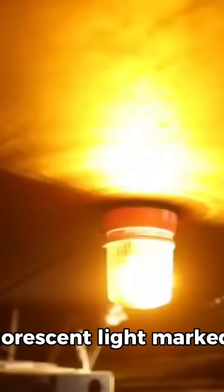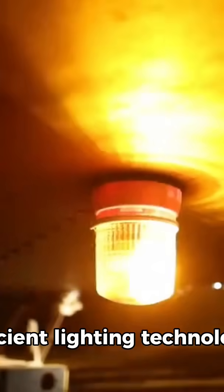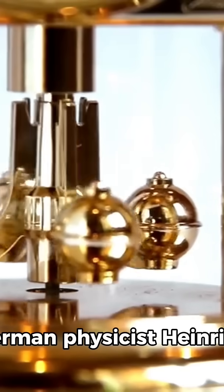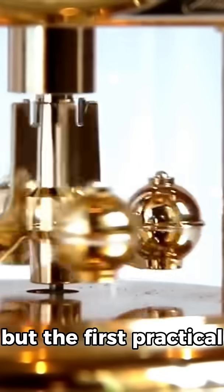The invention of the fluorescent light marked a major advancement in energy-efficient lighting technology. The concept dates back to the mid-19th century when scientists began experimenting with gas-discharge lamps. German physicist Heinrich Geisler developed early prototypes in the 1850s.